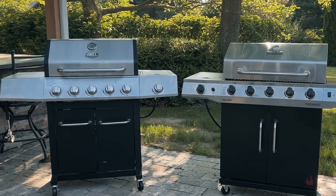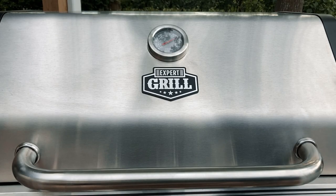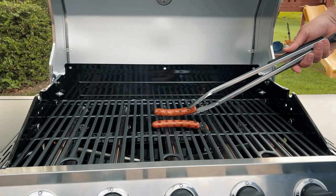Welcome back to The Barbecue Lab. I'm David Gafford and today we're going to take a look at two different brands of gas grills, both under the $500 price point. We'll show you both the Char-Broil and the Expert Grill from Walmart, walk you through the details on each and show you cooking examples as well. So let's crack these things open and see what's inside.